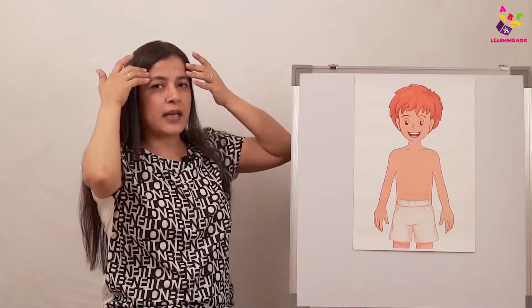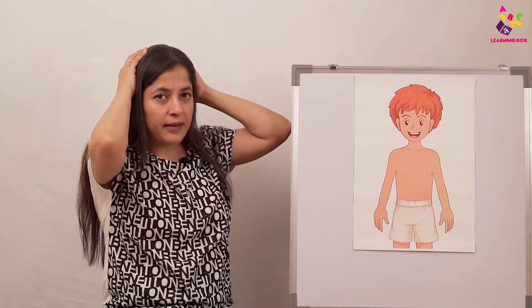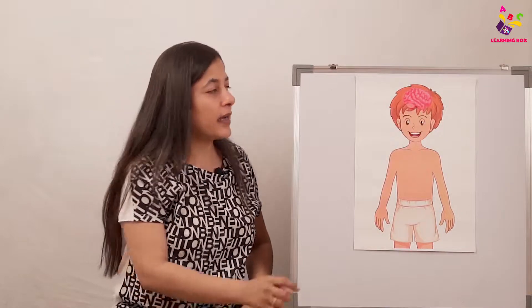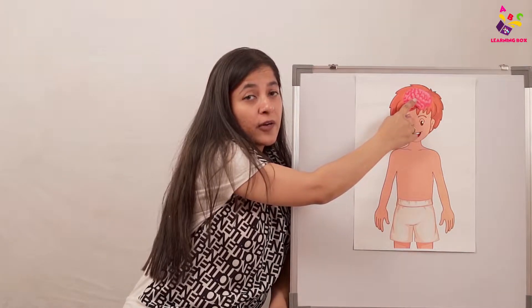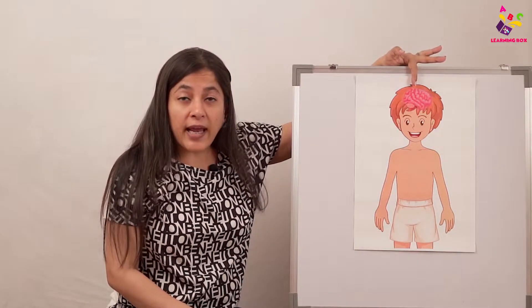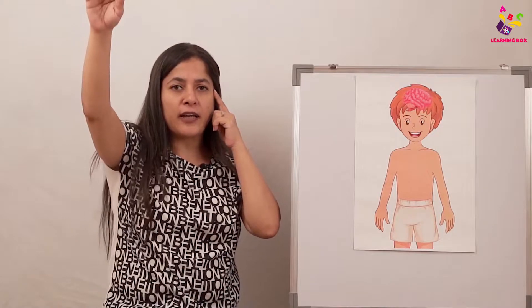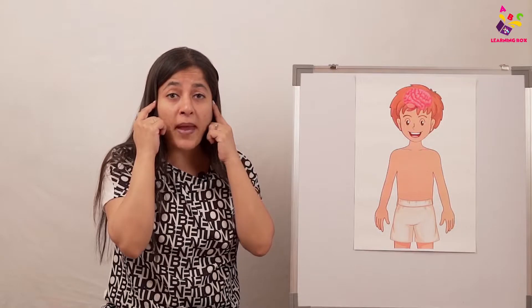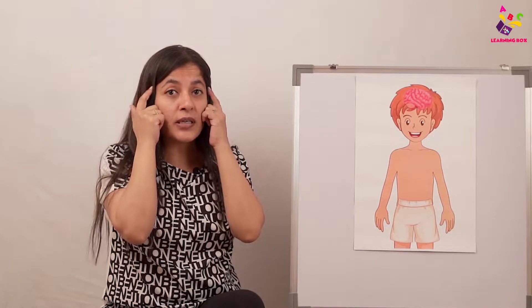This is the head. What do you think is inside? We have skin and then the skull. Inside, we have a brain — right on top, in the head. The brain is the most important part of our body. The brain helps us to think, helps us to remember, and it also sends signals to all the other parts of the body. When the brain tells the hand to lift, it lifts; when it tells the leg to move, it moves. Without the brain, our body parts won't be able to do anything.